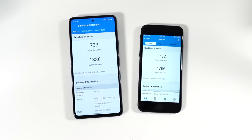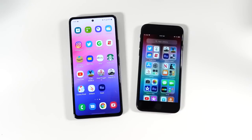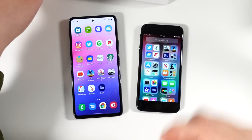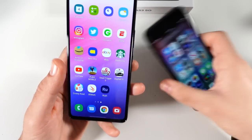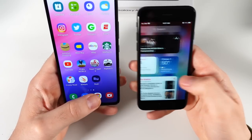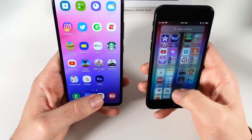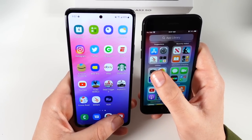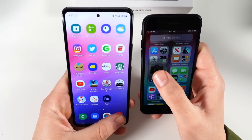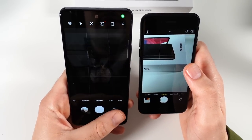The final scores are in and the SE makes the A53 look absolutely outclassed in terms of Geekbench scores. However, that's not the whole story. Let's do a quick camera launch time test — hitting the camera on both phones — and the SE is a little bit faster to launch.